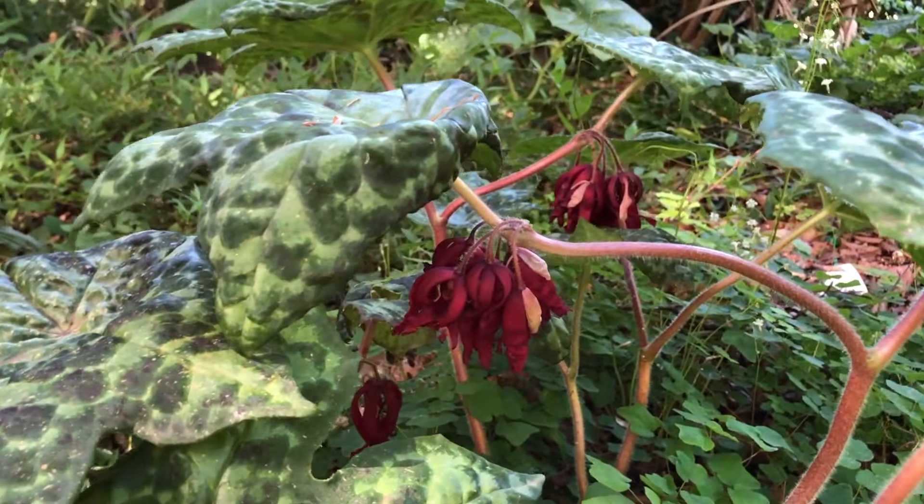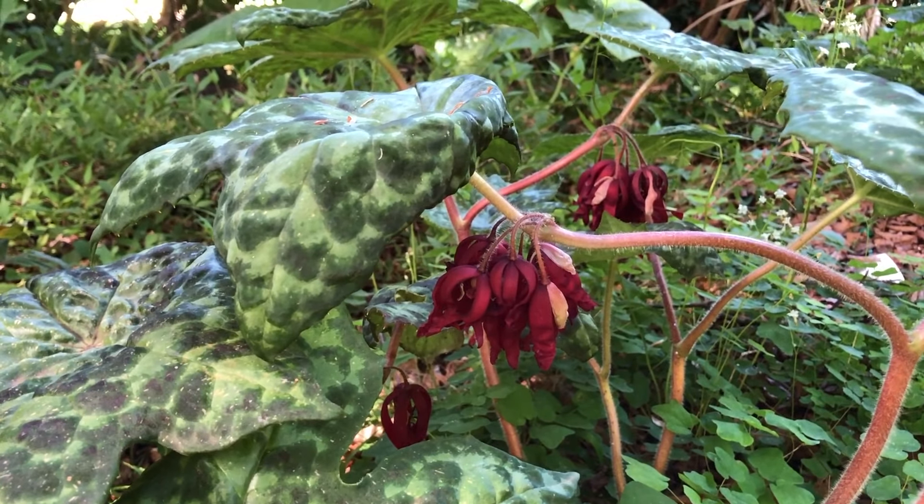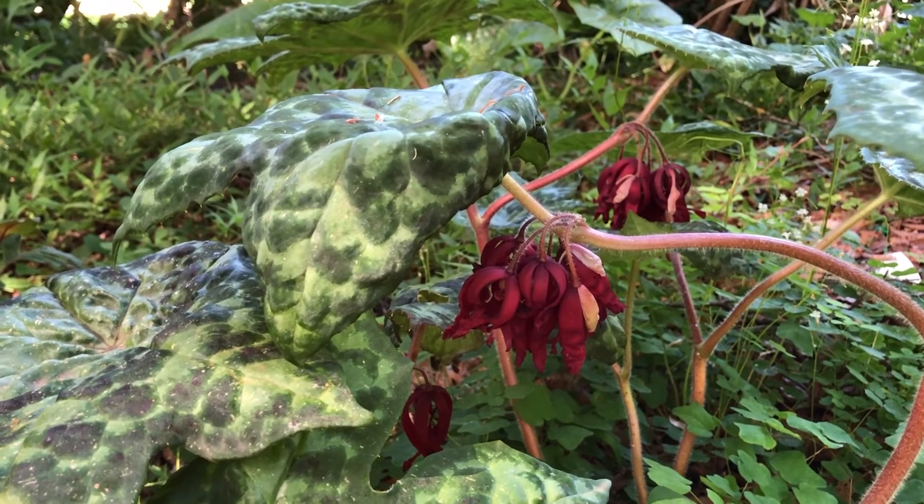As the flowers finish, small fruit will form and these can be used for propagation. However, propagation is usually by division.